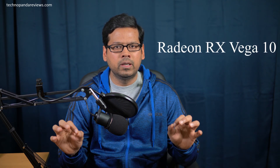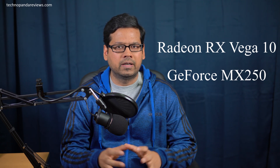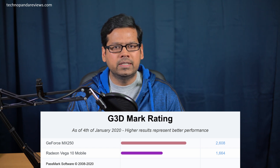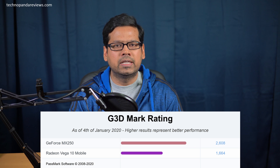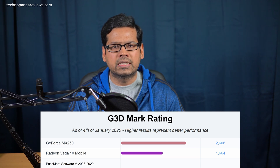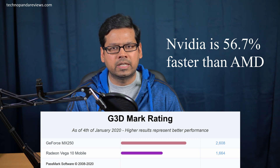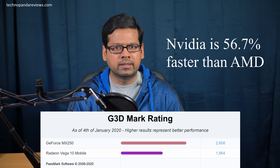Graphics performance and system RAM also play a key role in the overall performance of the laptop. The AMD model comes with Radeon RX Vega 10 mobile graphics, while the Intel model comes with the NVIDIA GeForce MX250 graphics with 2GB of dedicated video RAM. Looking at the G3D graphics benchmark, the Intel model with NVIDIA GPU scores 2,608 points, while the AMD model scores only 1,664 points — a whopping 56.7% performance lead by the GeForce MX250 over the Radeon RX Vega 10.